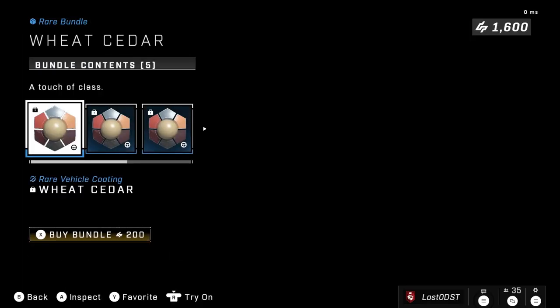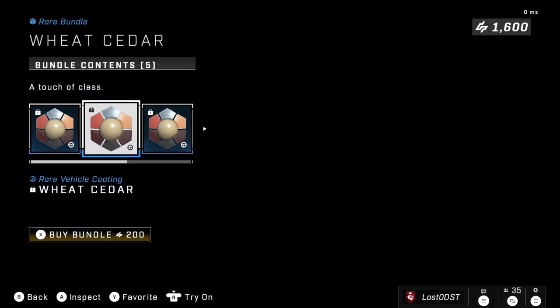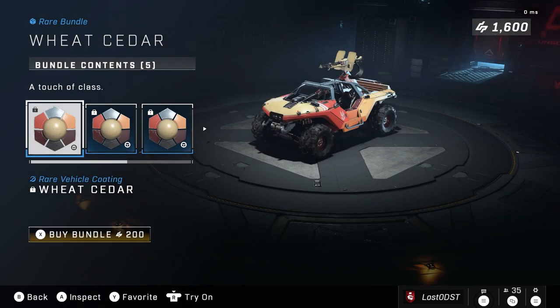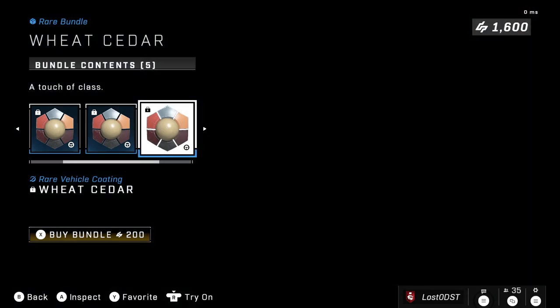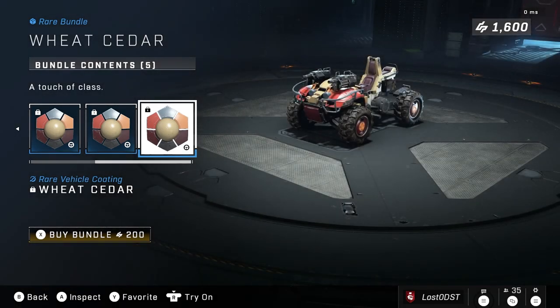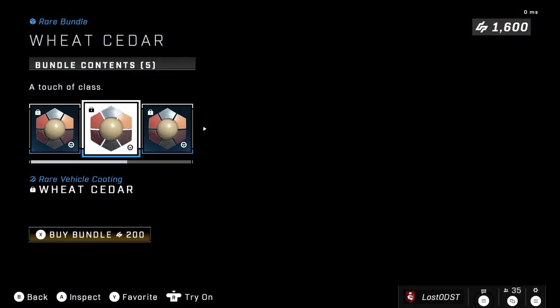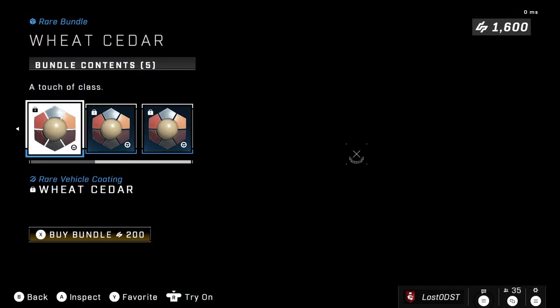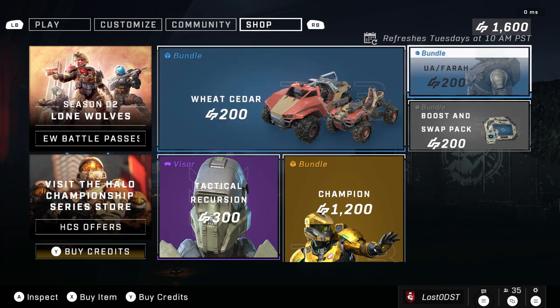Let's see — the Wheat Cider. We've already seen this one before, but we'll cover it. Pretty cool color combination. It's for vehicles of course — a bunch of vehicle coatings. You got the Warthog, the Rocket Hog, the Razorback, the Mongoose, and the Gungoose. Not a coating for every vehicle, but you get a good amount, and it's only 200 credits. That's a fair bundle, but it's just not very interesting, and it's another repeat, so it's whatever.